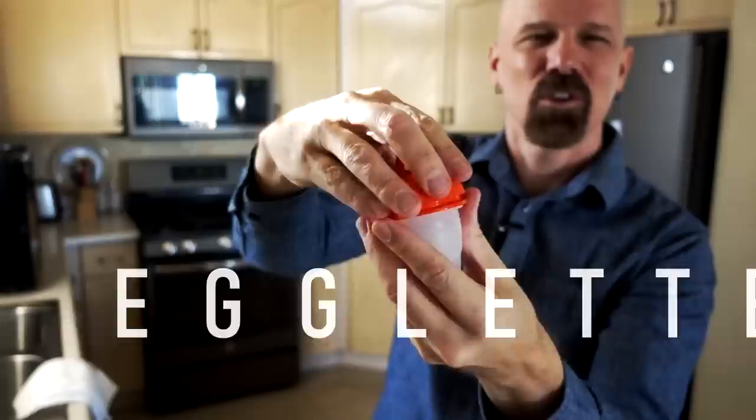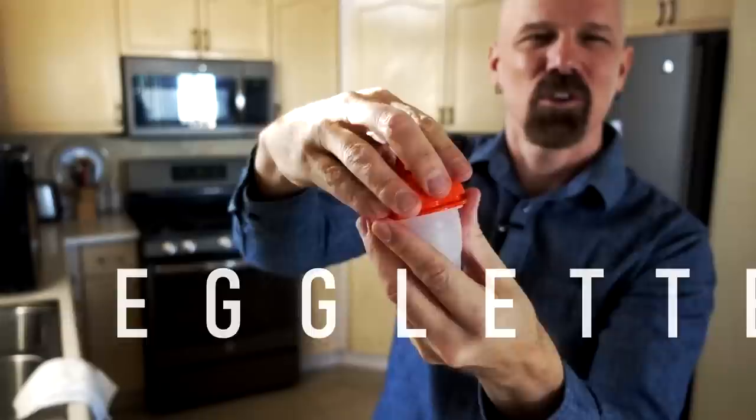This is an egglet. To use this item you crack open an egg, put it in there, boil it, and then you have a hard-boiled egg without the shell. This is one of those items I think works, but is it really necessary? I don't think so. My best-of list had another item that made hard-boiled eggs — the perfect egg maker — which changed the process and made it easier. This one doesn't really change the process, doesn't make it easier, and in some cases might make it more difficult. So even though I think it works, I don't think it's necessary.